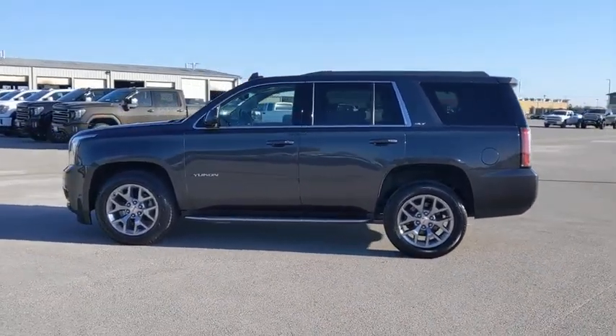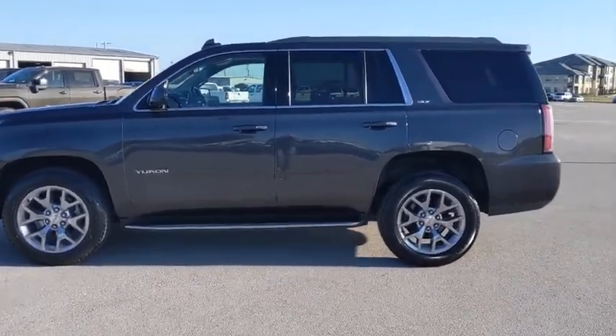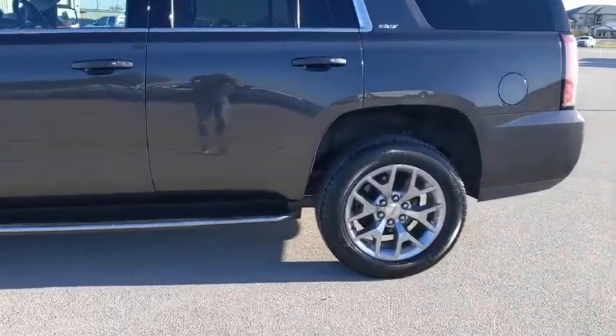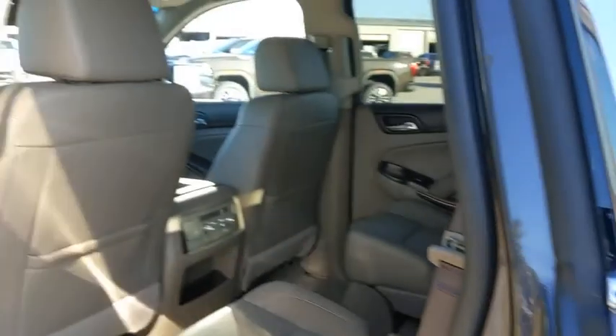Power passenger seat, keyless entry, backup camera, tow hitch, leather-wrapped steering wheel, Bluetooth, adjustable steering wheel, power steering, keyless start, cruise control, aluminum wheels, and floor mats.